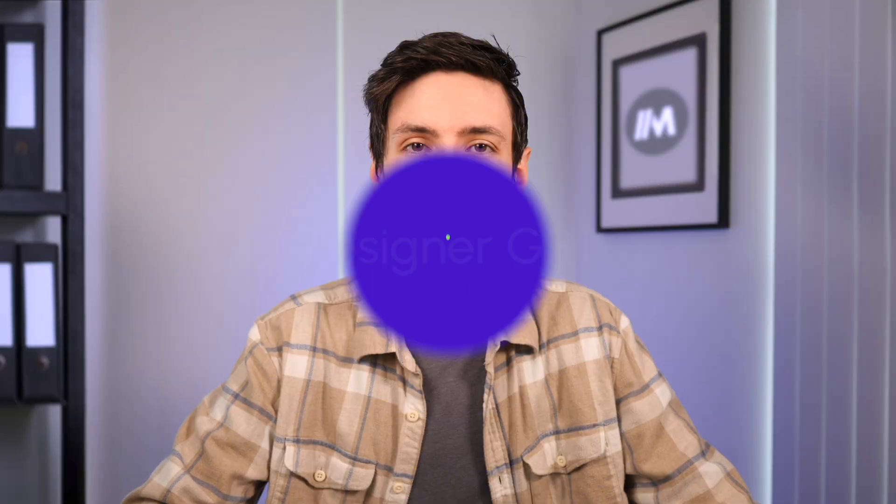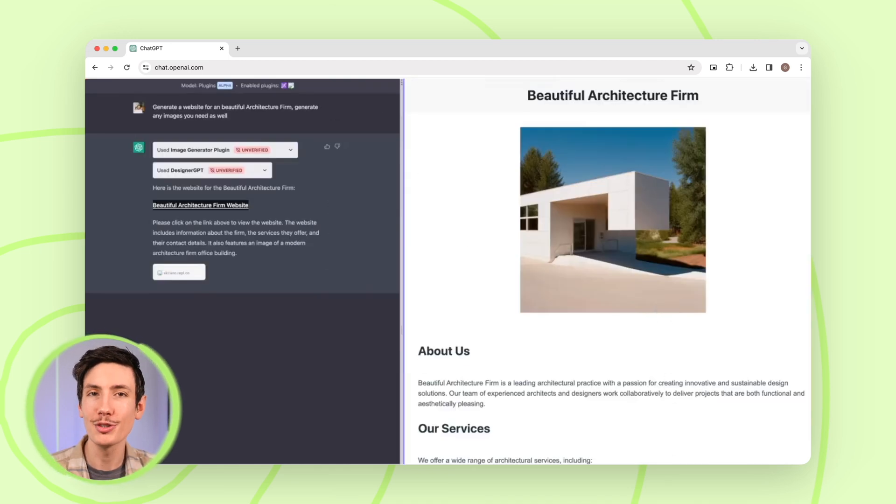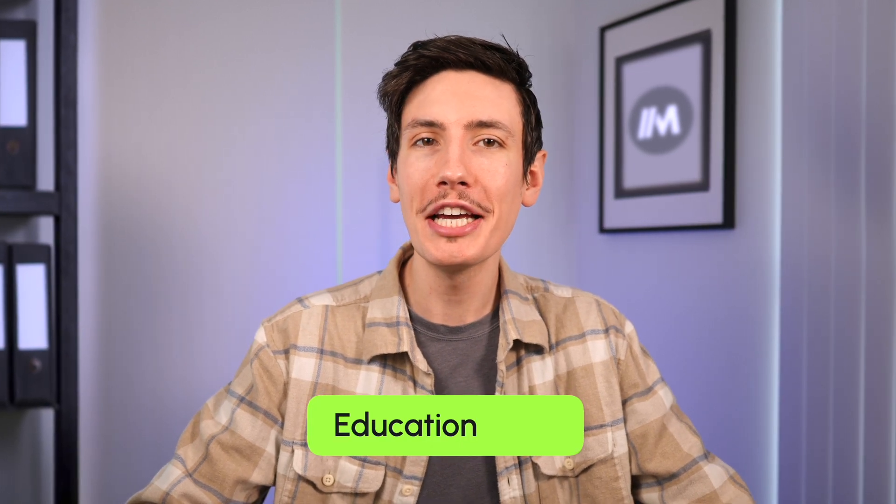Next up is DesignerGPT. This GPT creates beautiful websites with just a quick text prompt and hosts them on a remote server via Replit. For instance, in this video it's being asked to generate a quick website for an architecture firm, and it does a pretty good job with the output.